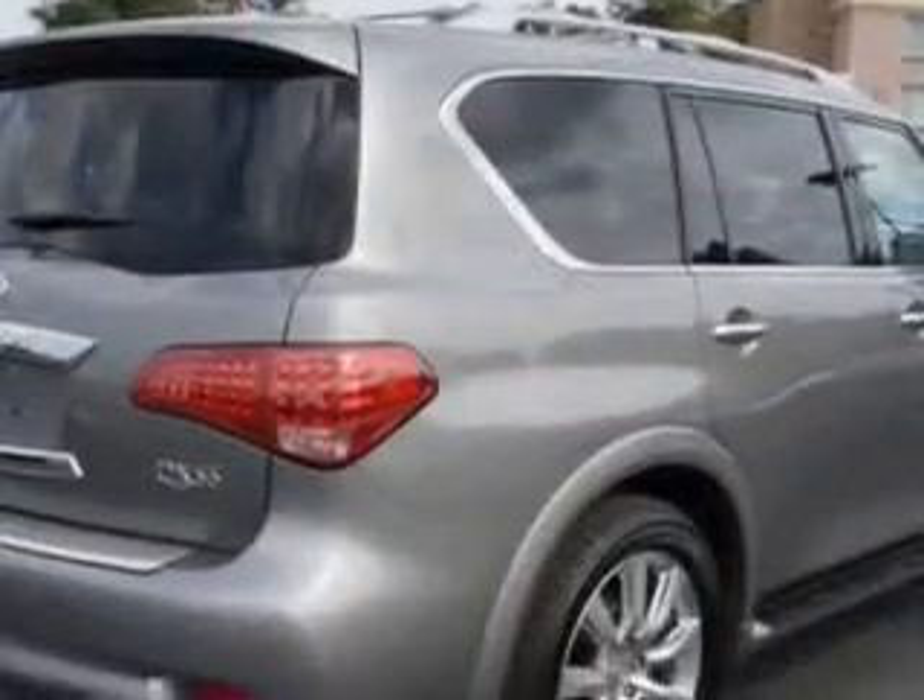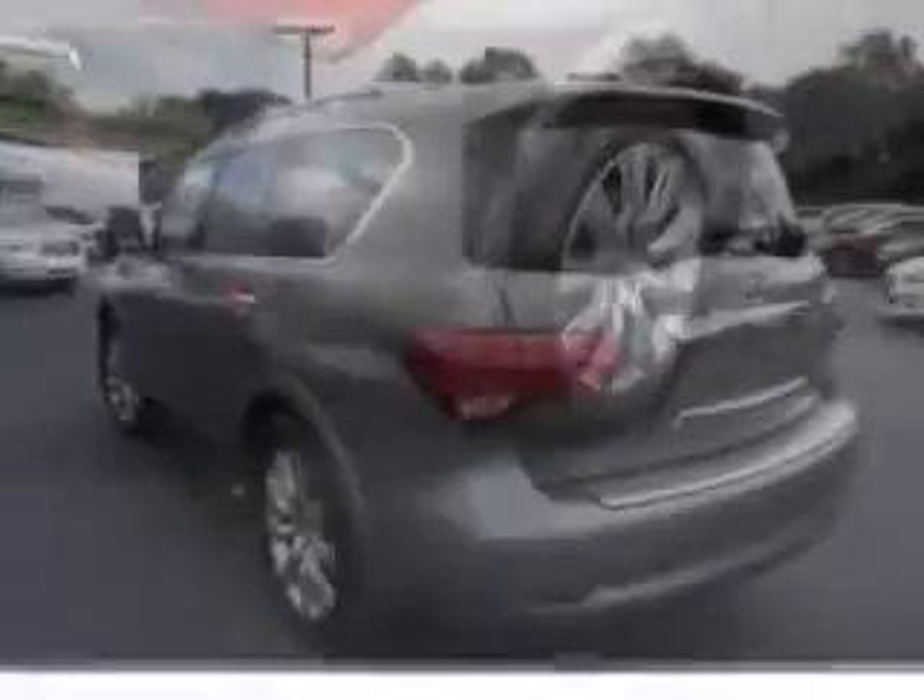Enjoy this family SUV with features like Sirius XM satellite radio, 7-pin trailer wiring, class IV trailer hitch, power-tinted sunroof, power-tilt sunroof, power sunroof with sliding sunshade, remote operation power windows, xenon headlights, ambient lighting, and Homelink Universal Garage Door Opener.